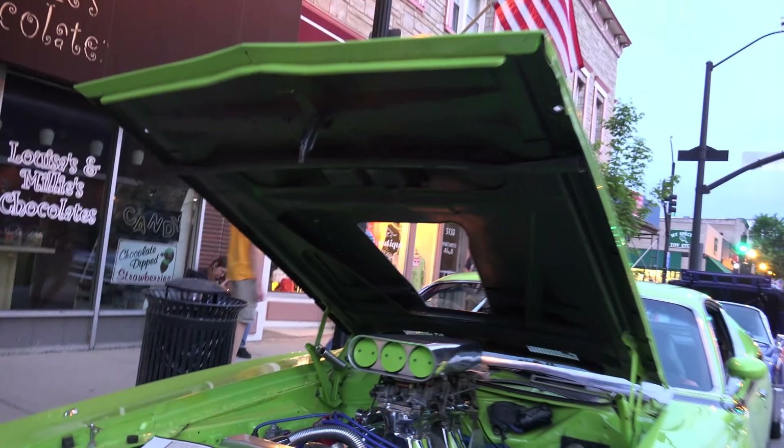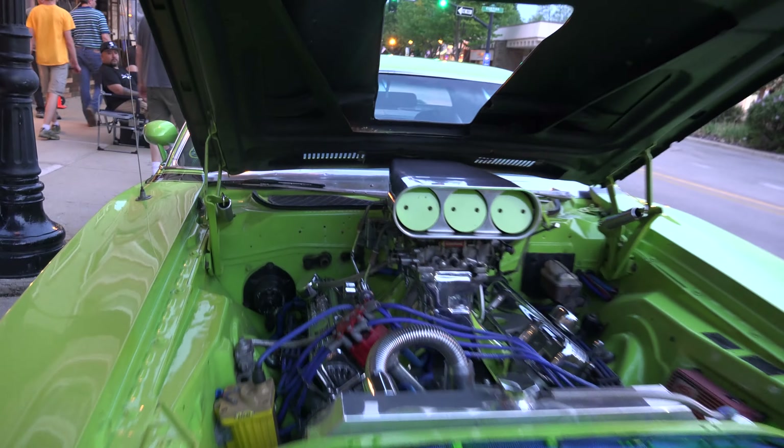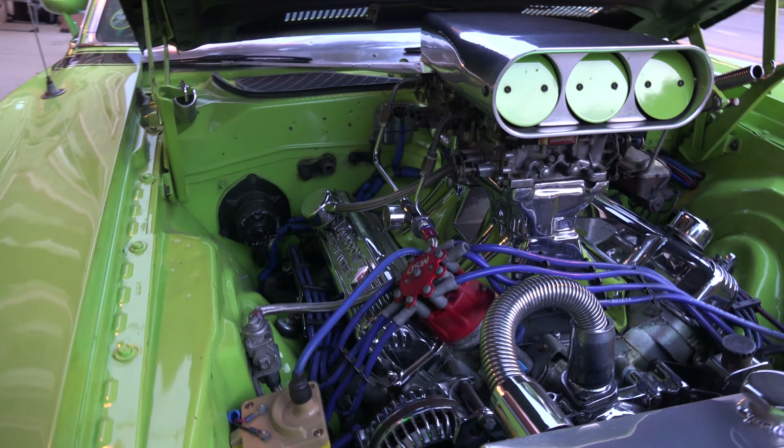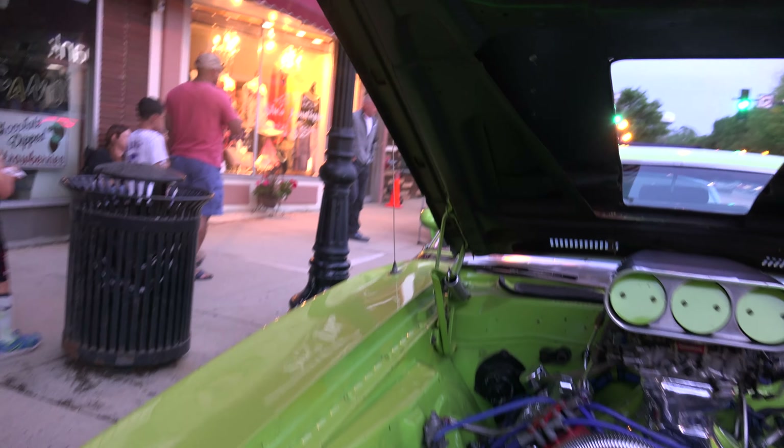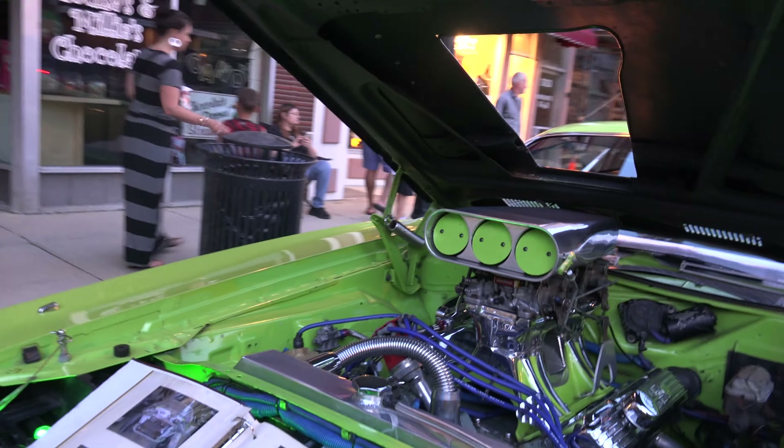We lost track of how many hours we put in. We actually did the car in 11 months. I used to own my own shop, so that made it a little easier — I sold my shop in 2013.